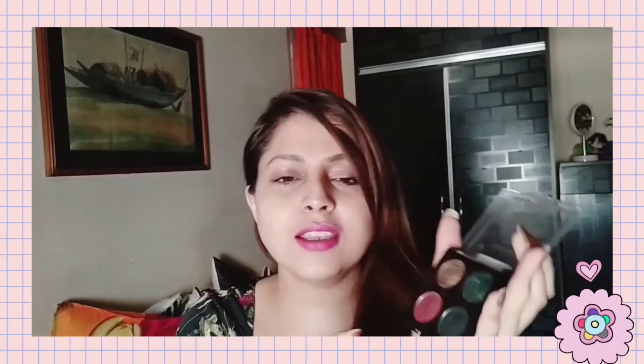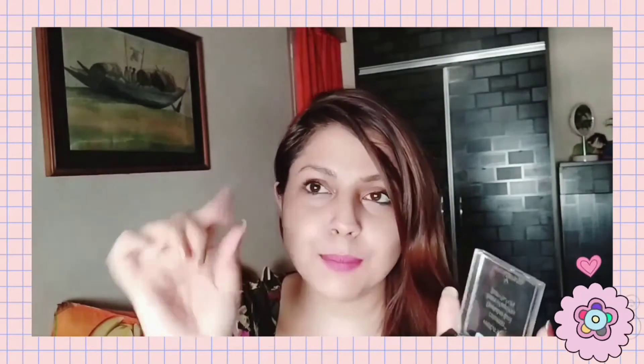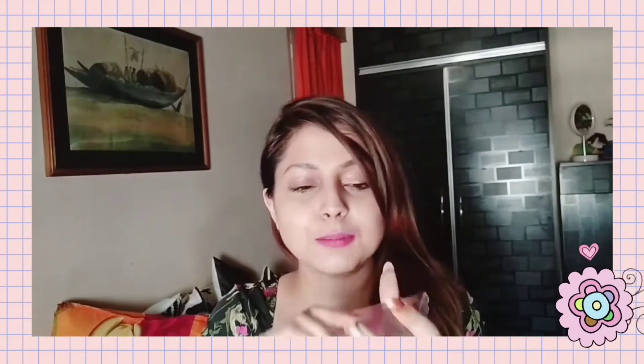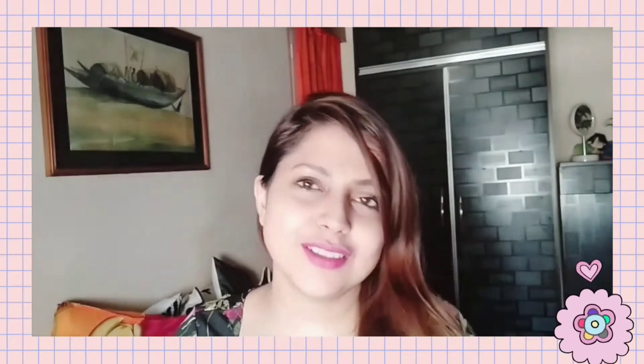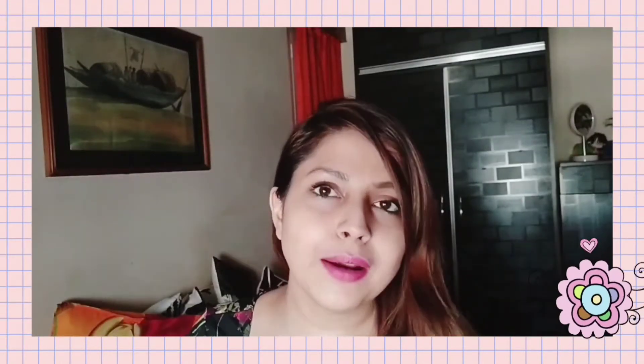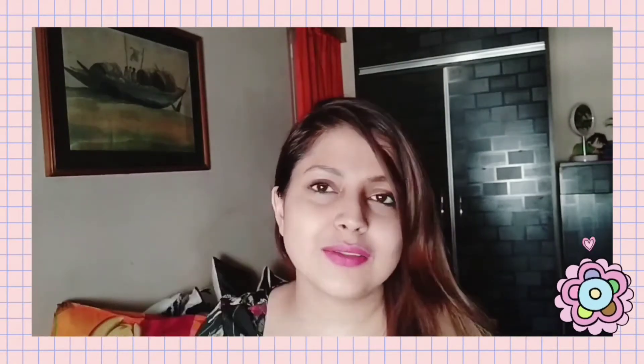The pigmentation on the House of Thorns palette is really nice. If you want to create smoky looks, this is the perfect palette for you — it's highly pigmented. You can experiment with a lot of looks using these two colors and the metallics. The quality is just too good, and the color options are your choice.